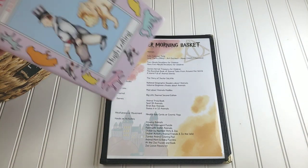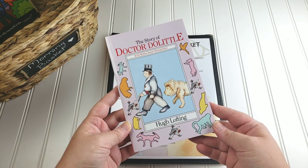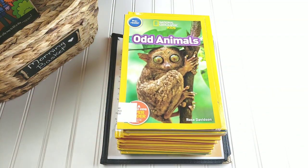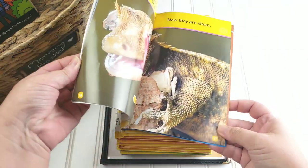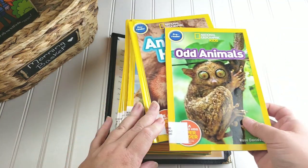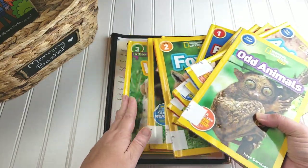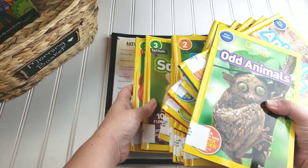For our read aloud this month, of course we could not have an animal basket without reading through the story of Dr. Doolittle, so that will be what we are doing. For our picture books, I actually just got a giant stack of the National Geographic Kids Readers because Emily loves these books. There are so many different levels — they will range from her being able to read by herself to us doing some shared reading. I got all of the ones the library had on animals and we have a stack here at the house too.